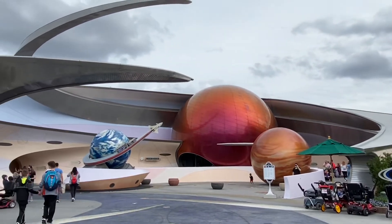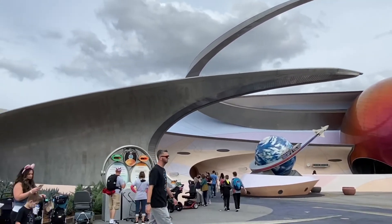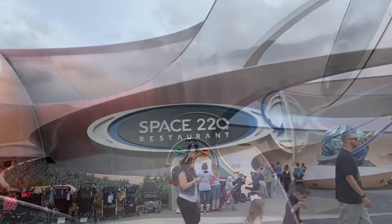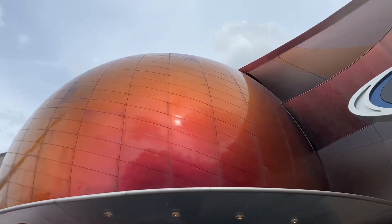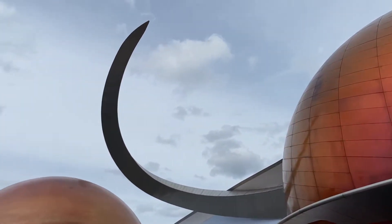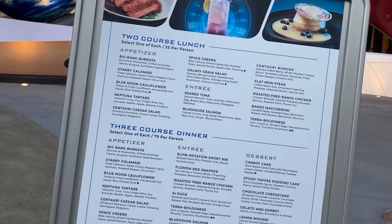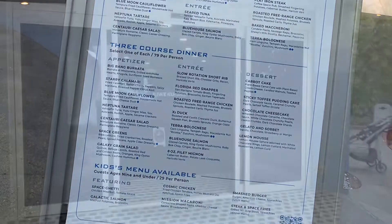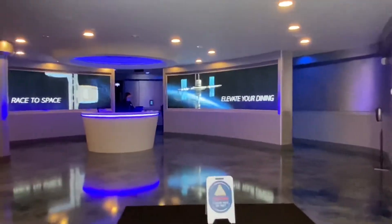Hello and welcome to Vacations by Tiffany. I'm your go-to travel agent for all things cruises, Disney, and much more. In this episode I'm taking you with me to Space 220 at EPCOT. This is a new restaurant that just opened in October of 2021 to celebrate Walt Disney World's 50th anniversary. The celebration is going on for about a year and a half, so now would be a great time to visit Disney World.